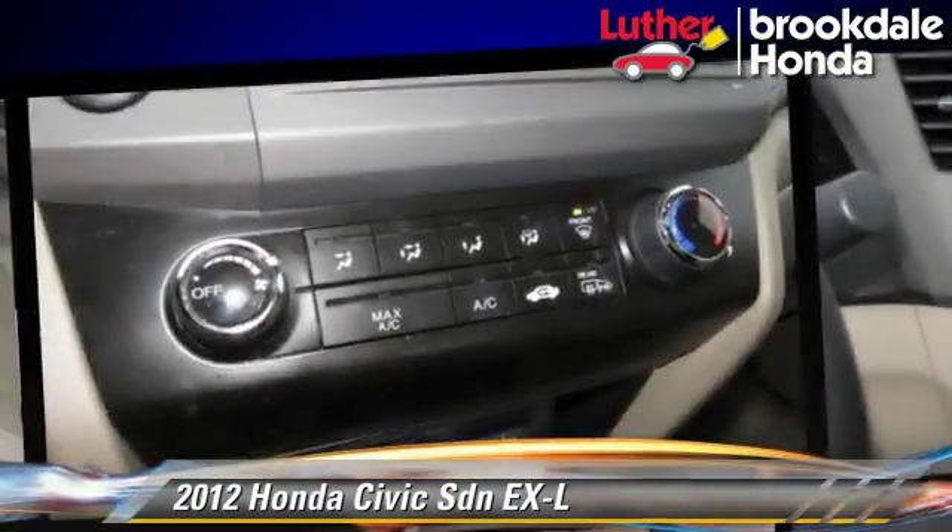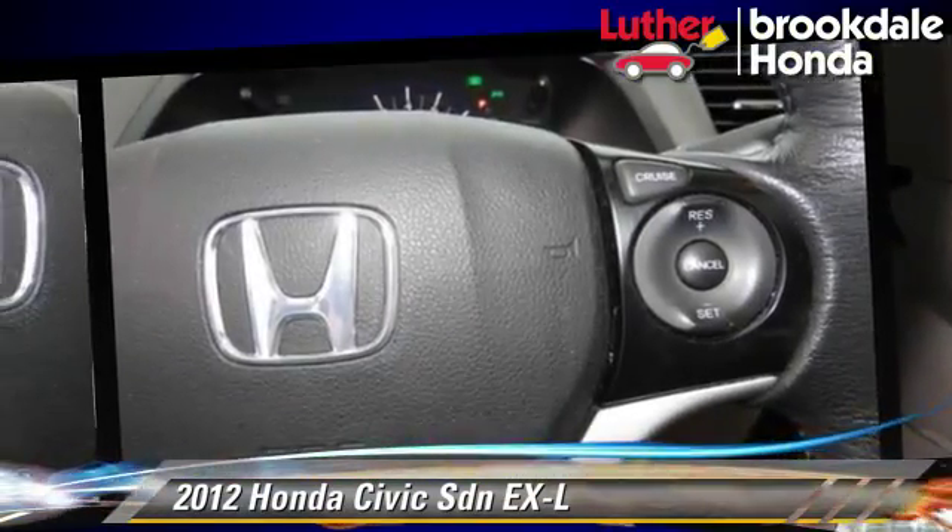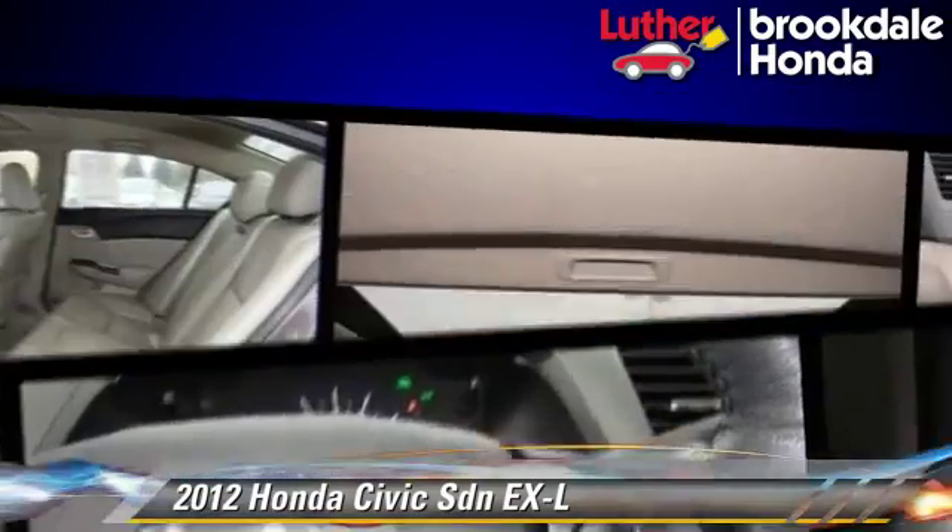Comfort and convenience features include power windows, powered door locks, and leather seats. Give us a call to schedule your test drive today.